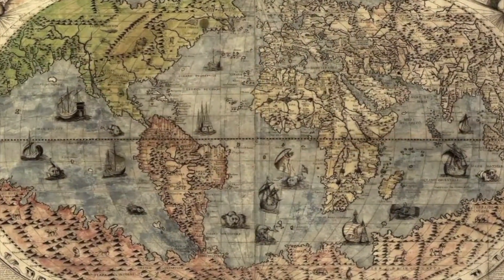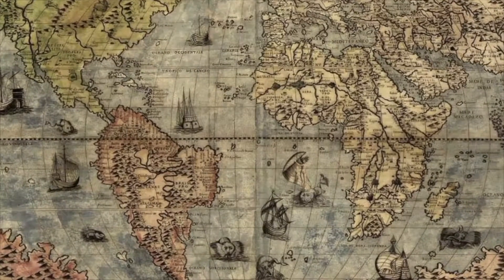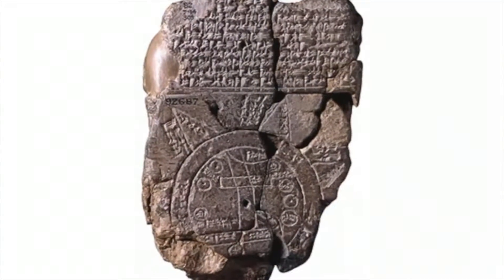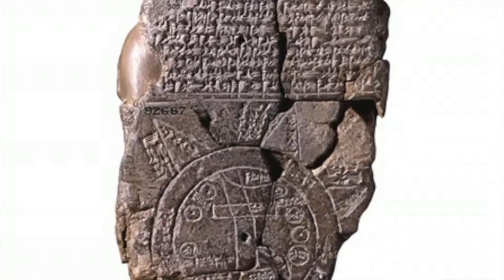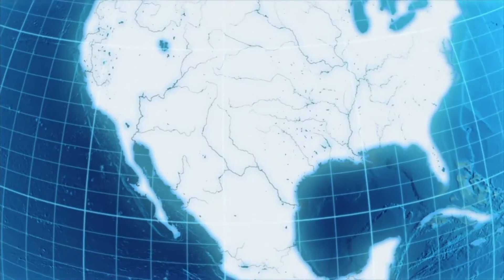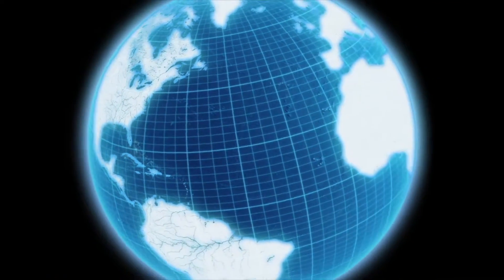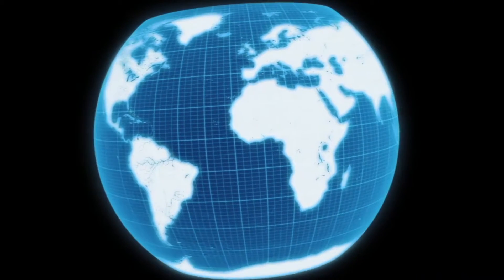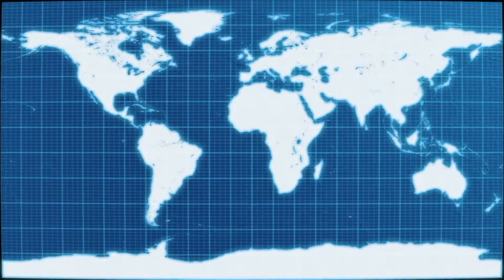People have been using maps for a very long time. We don't know when the first maps were created — thousands of years ago or even longer. The oldest known world map is from Babylon, dated to around 600 years before the current era. The value of a map is to provide a model of the real world. You can see at a glance a much wider region than you can see with the unaided eye or even with a telescope — for example, we can see the entire world in a single map.